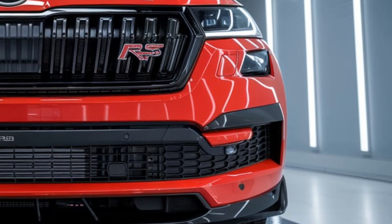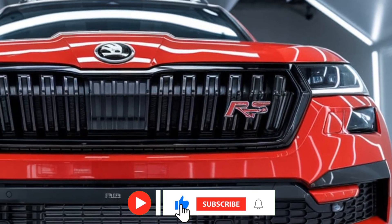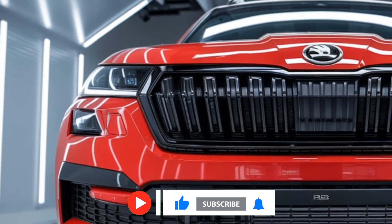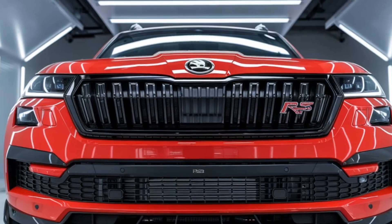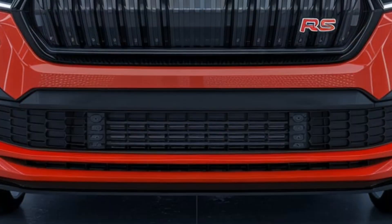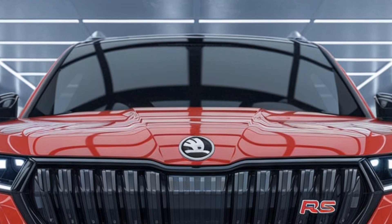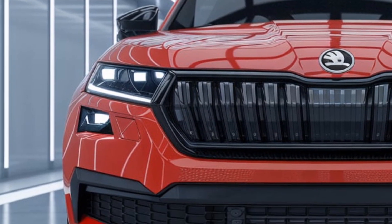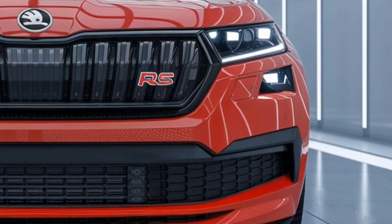The 2025 Skoda Kodiak RS is an exciting evolution in Skoda's lineup, combining practicality with dynamic performance in an SUV package. Building on the success of its predecessors, the new Kodiak RS offers a range of improvements in design, technology, performance, and sustainability, making it a highly attractive choice for families and driving enthusiasts alike.